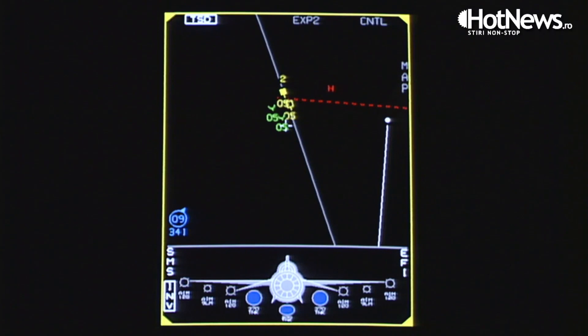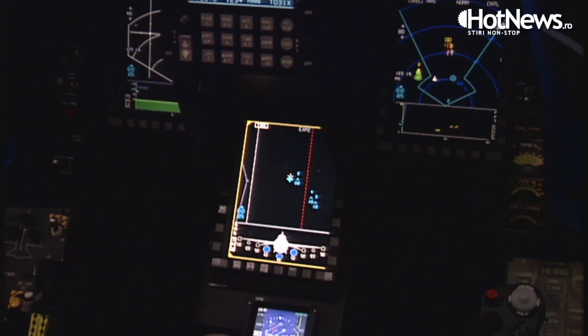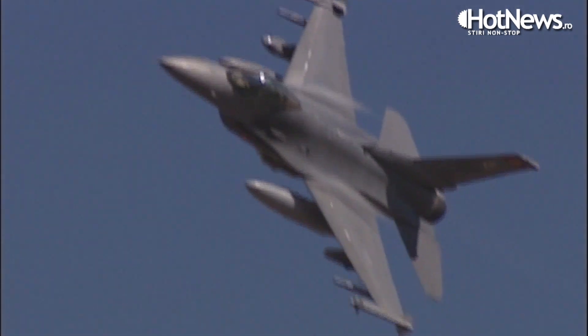The F-16V puts an active electronically scanned array radar — the state-of-the-art radar that's common in many ways with the F-35 radar — along with new avionics systems, new displays, and a new data bus system inside the aircraft, so that the maximum amount of data and tactical battle space awareness can happen.